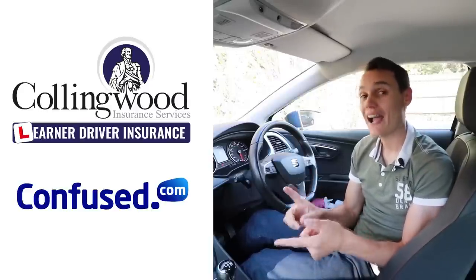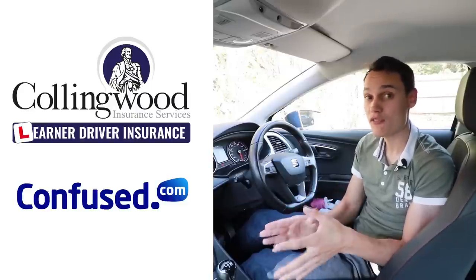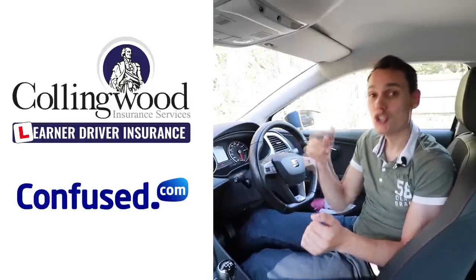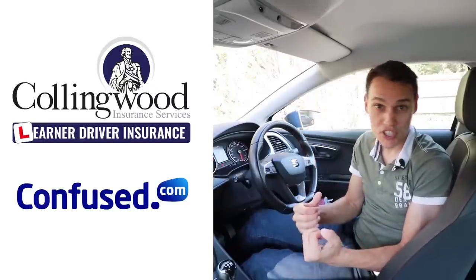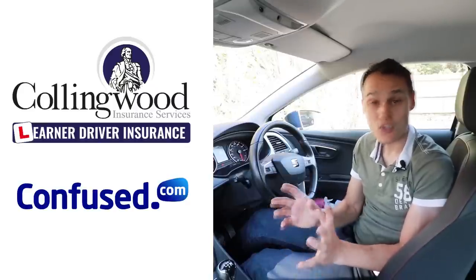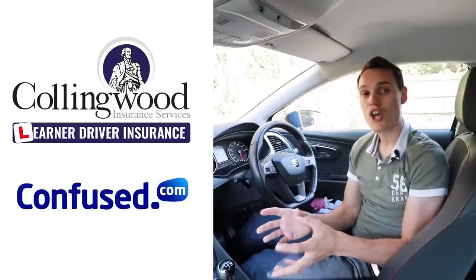There are long-term and short-term policies available. If you go for a long-term policy you will get a pro-rata refund if you cancel early — say, if you pass your driving test. Using the link in the description supports this channel, and there's up to 35% off and a £20 Amazon gift card available at the moment.